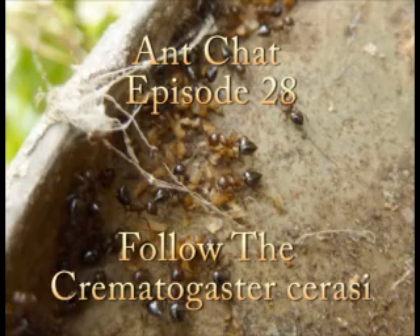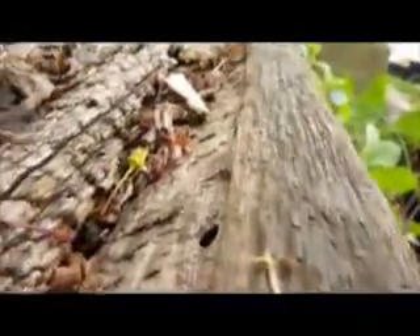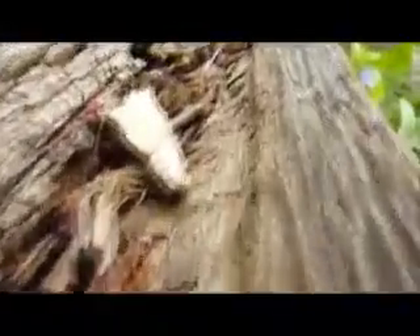So we start here with a shot of a colony entrance — innocent enough. Something this species is notorious for is having foraging lines and sub-colonies that seem to go on forever. I've followed trails of this ant through woodlands and they don't end. I happen to have a colony where one of the nests is stationary in the train ties we have for the front garden.